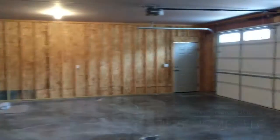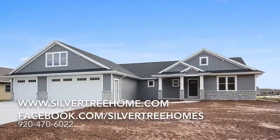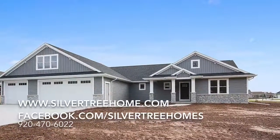Please visit us at silvertreehome.com or facebook.com/silvertreehomes, or give us a call at 920-470-6022. Thank you.